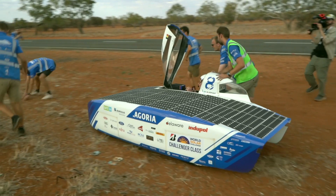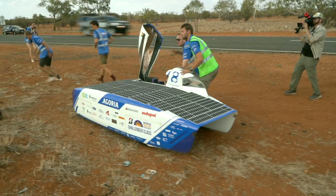We all strive toward the same goal, and that's to make the best car and to win the BVSC. Being part of a team with 19 other students that are all so motivated is an amazing experience and a dream come true.